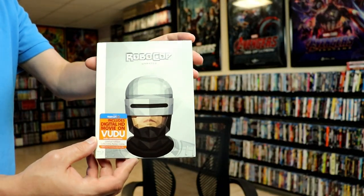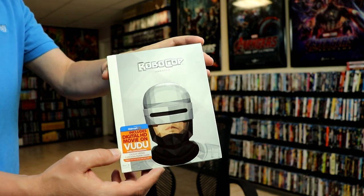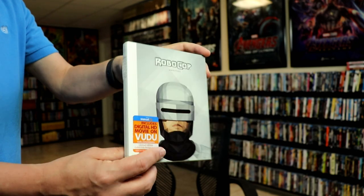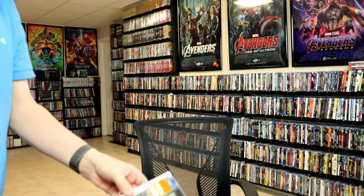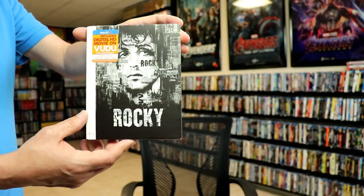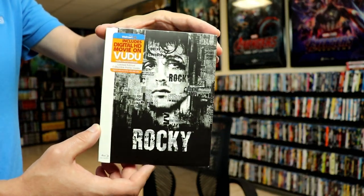And we have RoboCop — some really great looking spot gloss on this one. Rocky — I really do like the artwork on this one, very detailed.